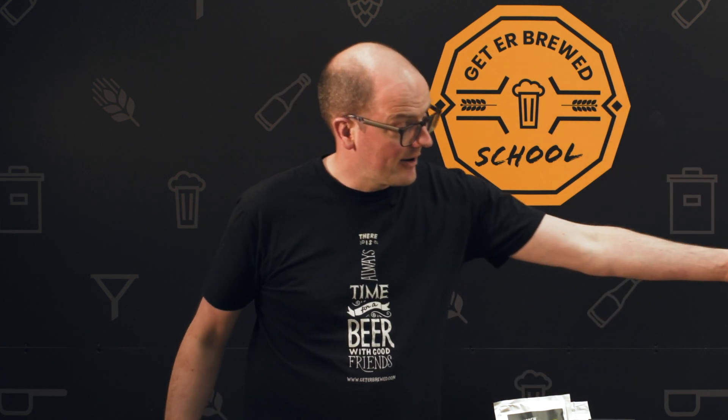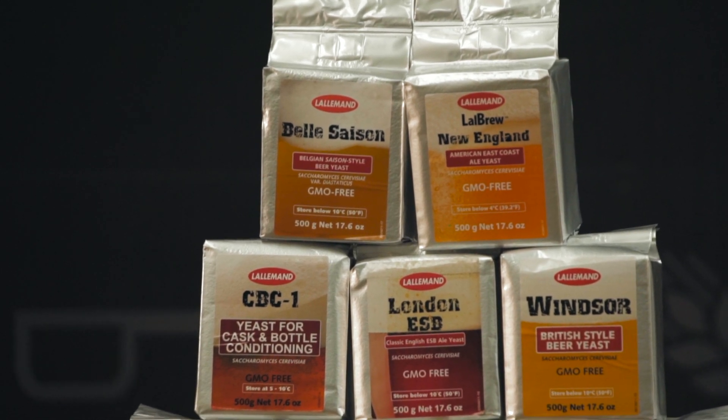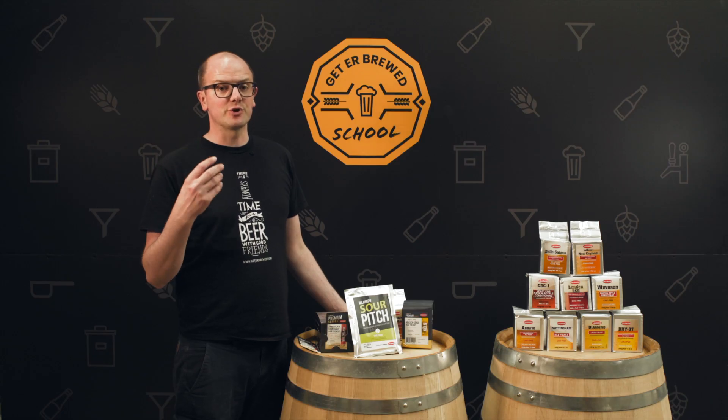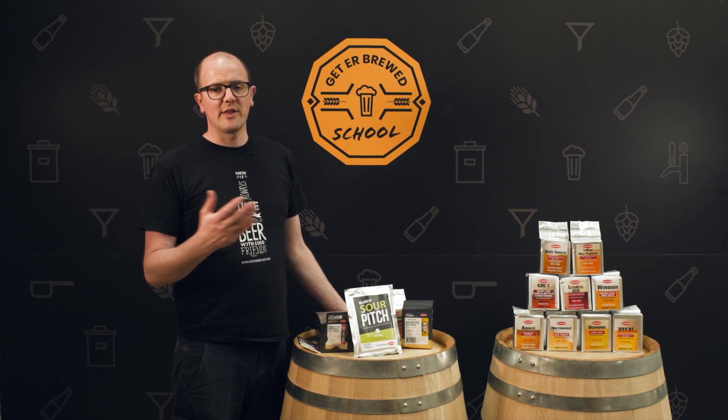Another reason why I really like Lallemand is they're super innovative - they're really leading the way in terms of the new products they're releasing. To give you an example, over here we've got the LalBrew New England yeast. It's what's being used for those east coast IPAs, the NEIPAs. If you want that real stone fruit flavor coming through into your finished IPA, that's the yeast for you.